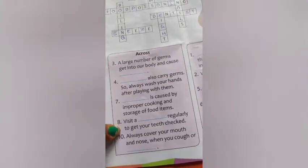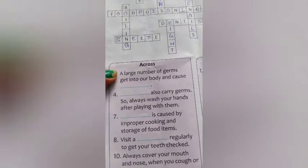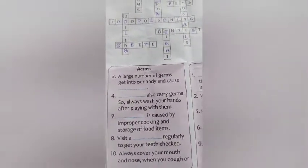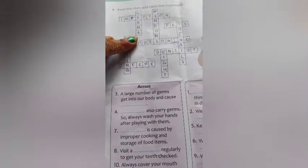The crossword starts with numbers 3, 4 and 7 across — they are not in continuous order. Let's begin with number 3: a large number of germs get into our body and cause — the answer is infection. Some letters like I, F, T, I, N were given already, and I filled in N, F, C, O, N. While solving the puzzle, keep in mind that letters go from up to down and left to right, and must match correctly without extra letters.